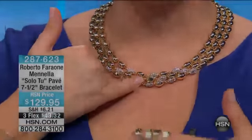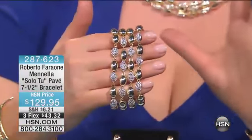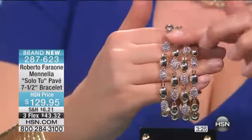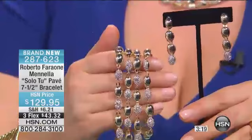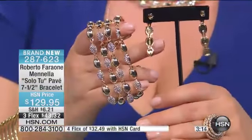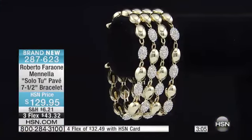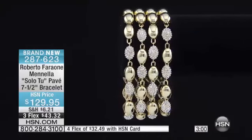Here's the bracelet — if you're more of a bracelet girl, honestly, if you're fortunate enough to do it, that's the way to go. You just want to see how the earring sits on you, it's very flattering on the lobe. Sometimes you might have an earlobe that is a little stretched, but you put this on and it looks fantastic. The bracelet comes in at seven and a half inches and is available on three flexible payments of thirty-two dollars and forty-nine cents over four months with the HSN credit card.